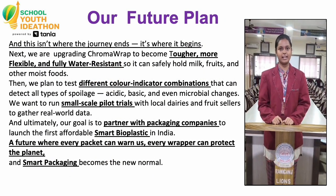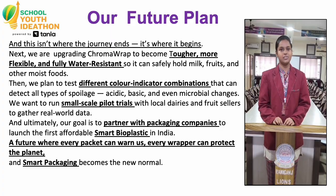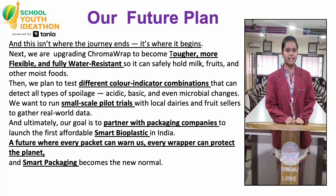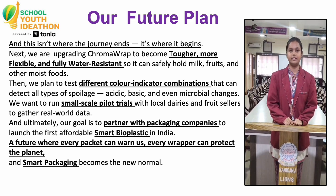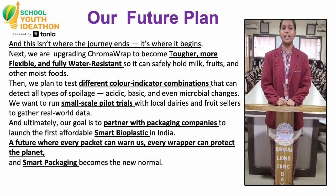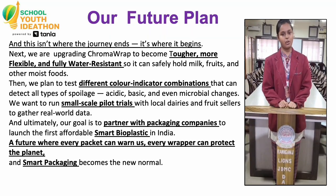We are upgrading Chroma Rag to become tougher, more flexible and fully water resistant, so it can safely hold milk, fruits and other moist food. We want to run small-scale pilot trials with local dairies and fruit sellers to gather real-world data. And ultimately, our goal is to partner with packaging companies to launch the first affordable smart bio-plastic in India — a future where every packet can guard us, every wrapper can protect the planet, and smart packaging becomes the new normal.